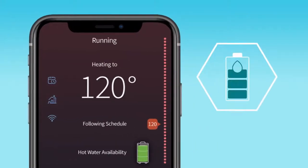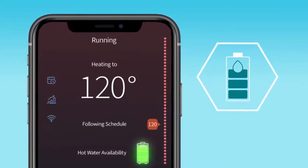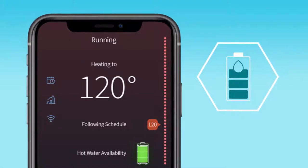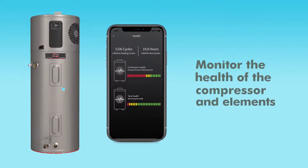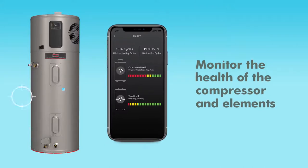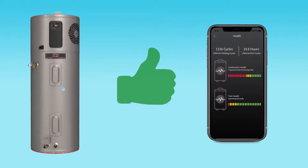Plus, with its hot water availability indicator, users can check to see if there's enough hot water before jumping in the shower. Systematic health checks proactively communicate water heater performance, including compressor and element health, alerting of any problems.